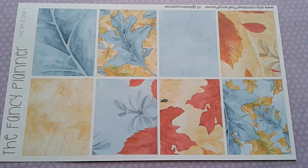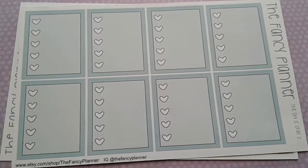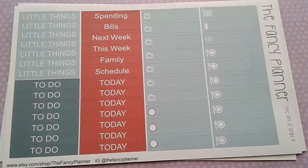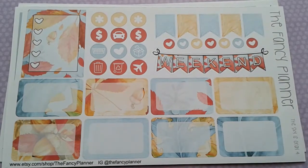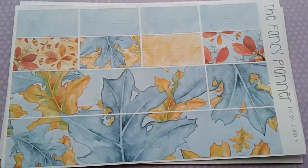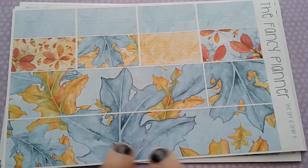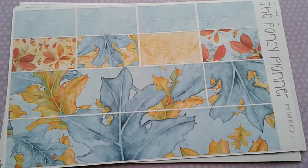Here are the full box heart checklists, and then you have your headers and little things. This one is your half boxes, weekend banner, page flags, icons, and sidebar checklist box — I love this one so much. And then you have your bottom washi and washi strips. I love this bottom washi so much. I cannot wait to use this kit — it's called The Sky is Gray and I love it.